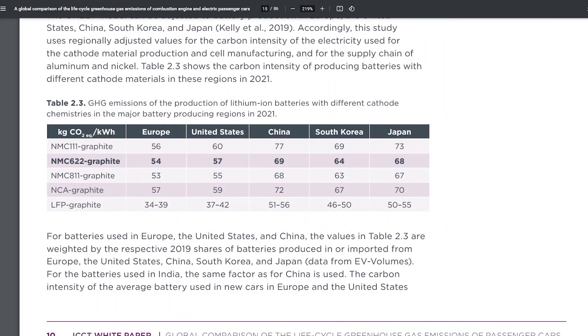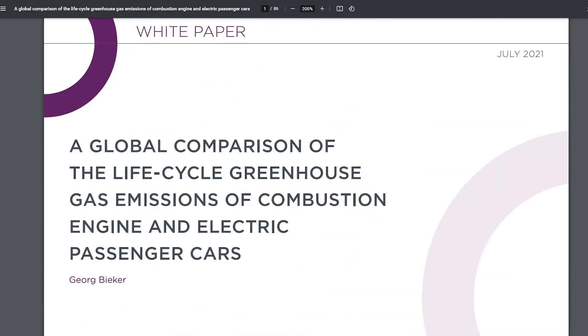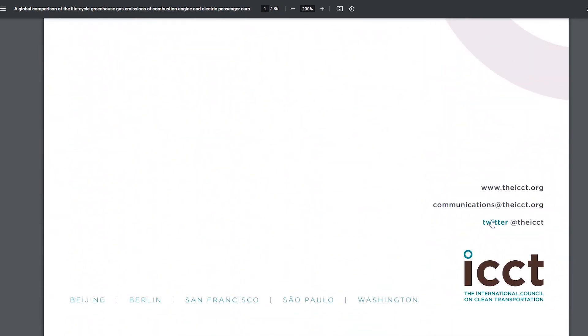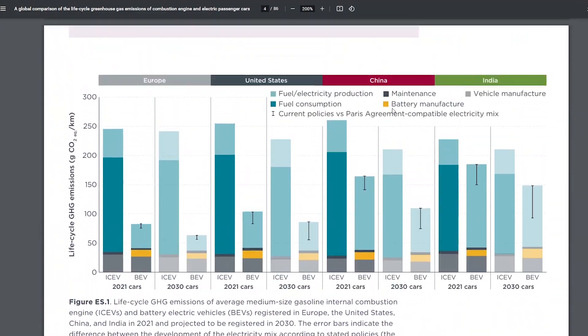The next source I wanted to look at is a white paper produced by the International Council of Clean Transportation. It's 86 pages long — I read the whole thing. It's really good, but I'll just summarize it for you.